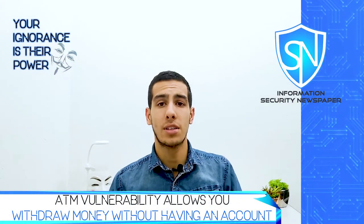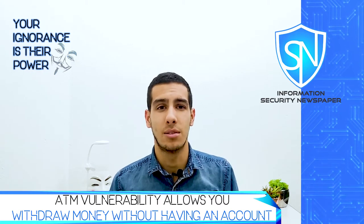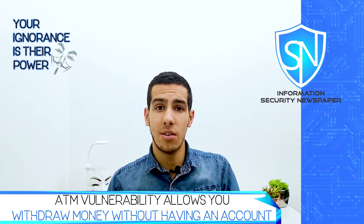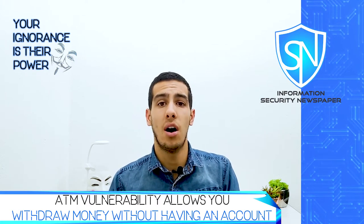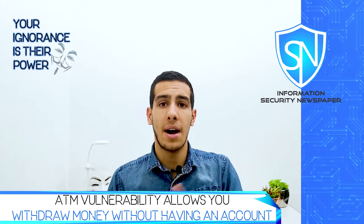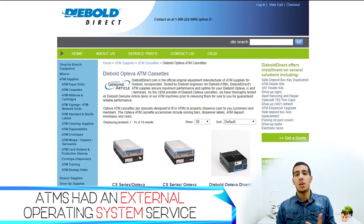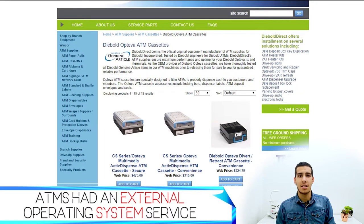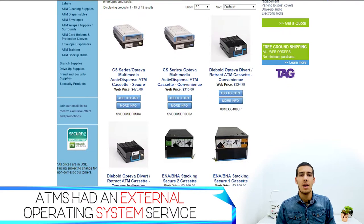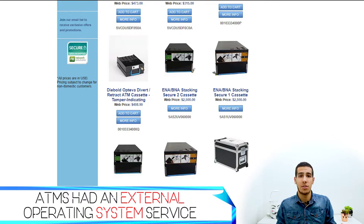There's a new ATM vulnerability that allows hackers to withdraw money without having any bank account. Some experts just reported a new flaw through the execution of remote code, specifically on the Opteva ATMs from the Diebold company. The vulnerability targets the Agilis XFS software used by these ATMs — hackers just execute the code and they have full control of the ATM.